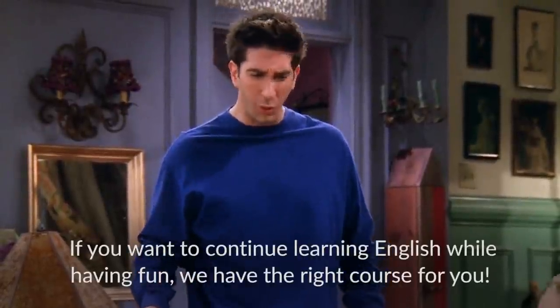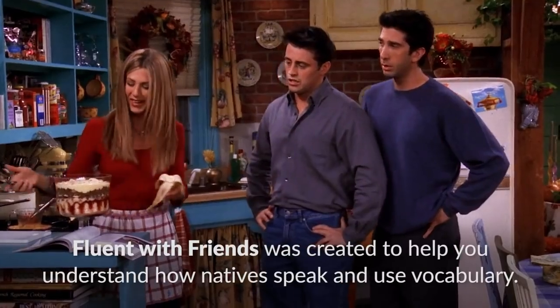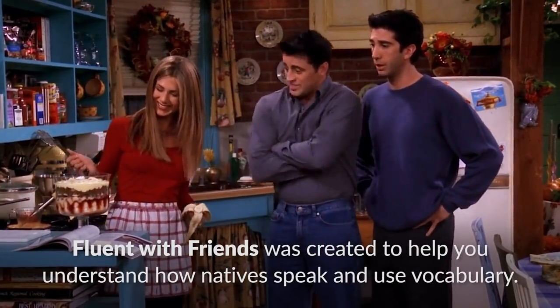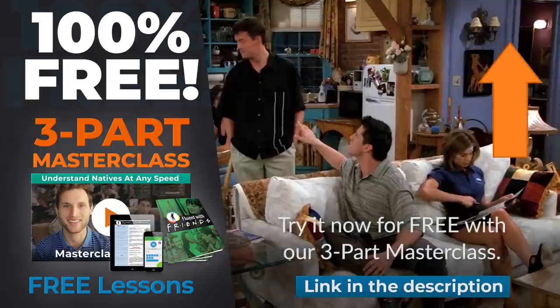If you want to continue learning English while having fun, we have the right course for you. Fluent with Friends was created to help you understand how natives speak and use vocabulary. Try it now for free with our three-part masterclass.